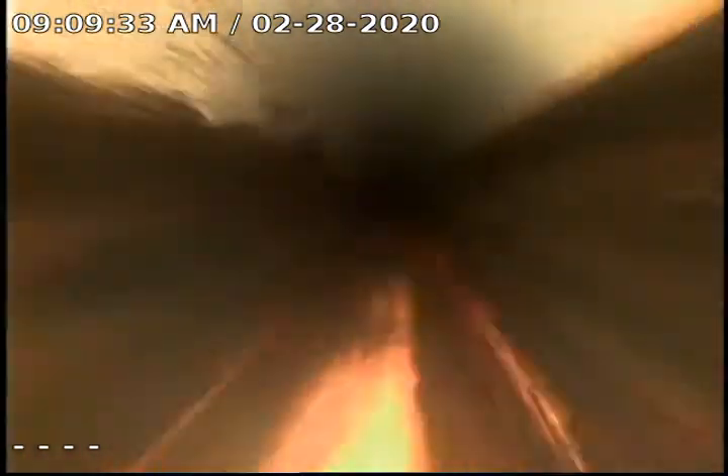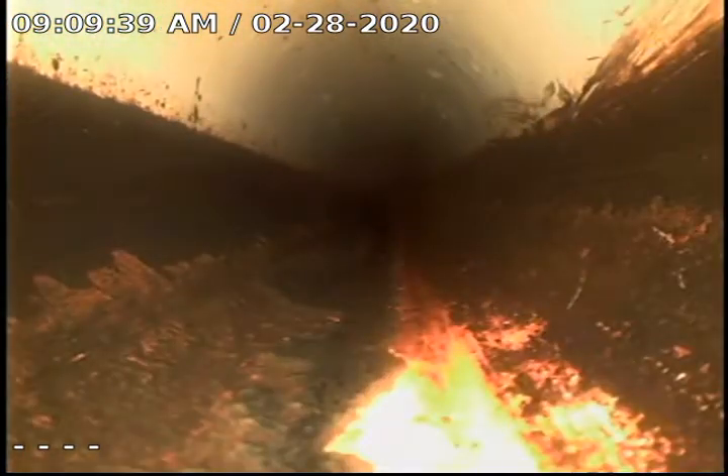Here you can see we're in the existing pipe at this point and it is clear and open. The sump has been running. We are going to televise all the way out to the catch basin. We will record as we pull back.